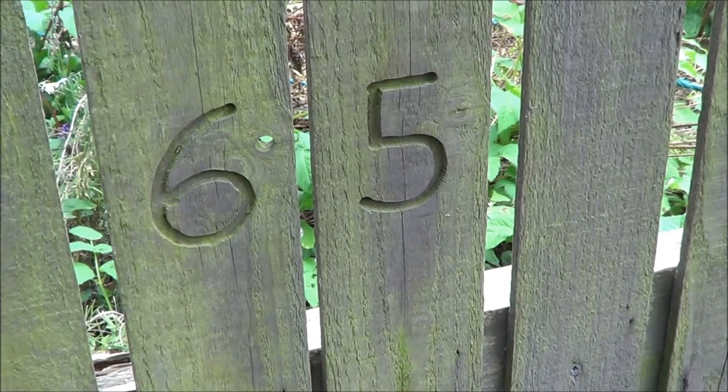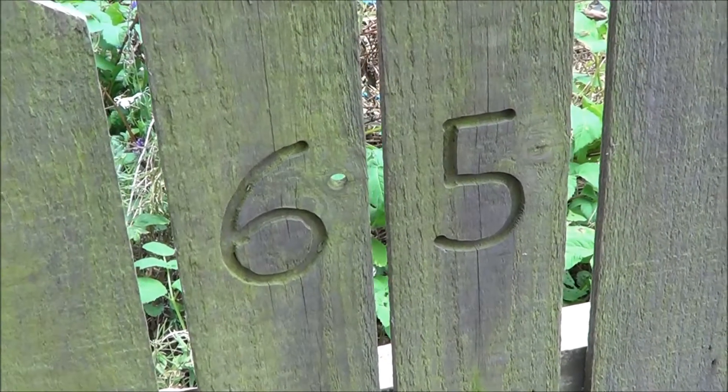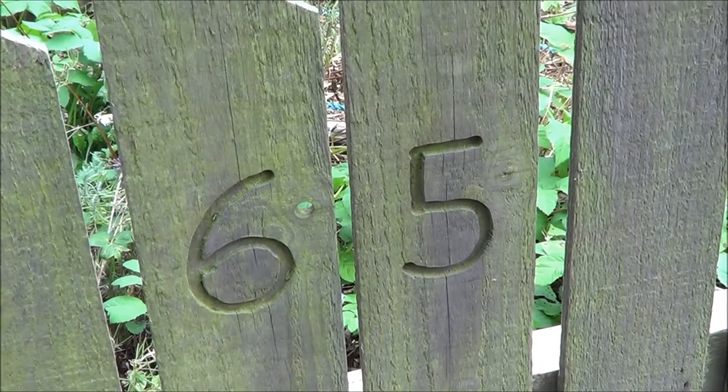Another good day's work done on plot 65, and here's the allotment walkabout that I should have done a week ago.